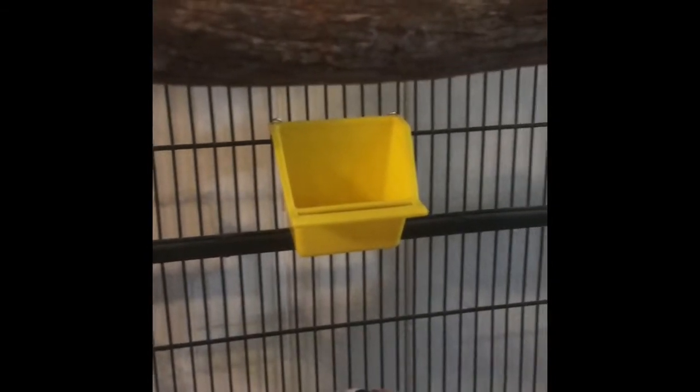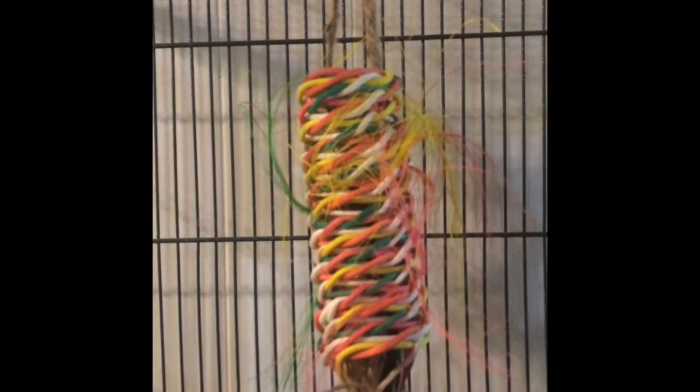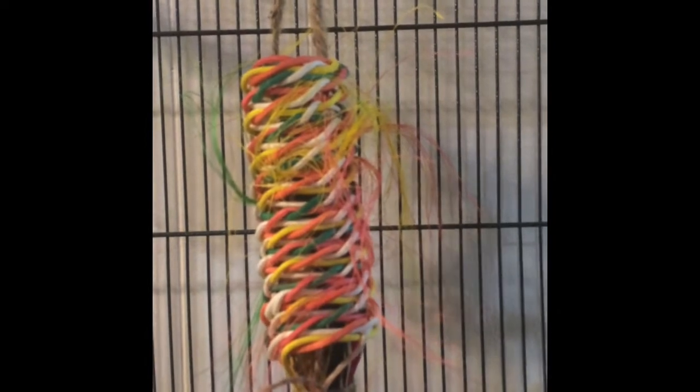That yellow dish is his fruit pellets, which he loves. We also mix his fruit pellets with water and make him a kind of fruit cake, which he really really loves — we do that as a special treat. And then that is a chew toy he can rip apart. It helps keep him busy and keeps him from plucking his feathers, because parrots do pull their feathers, especially if they are not entertained.